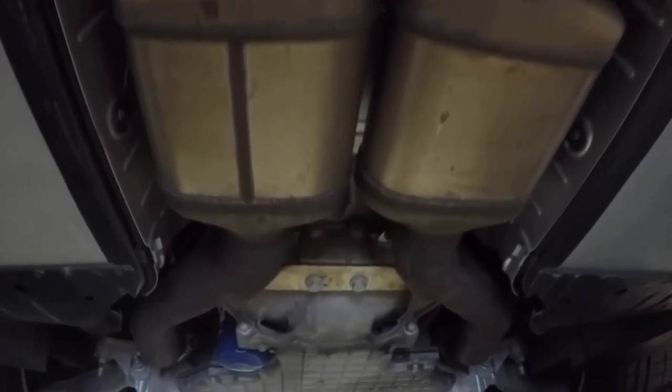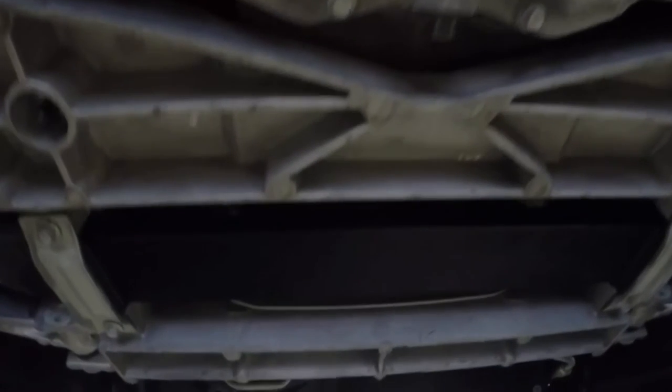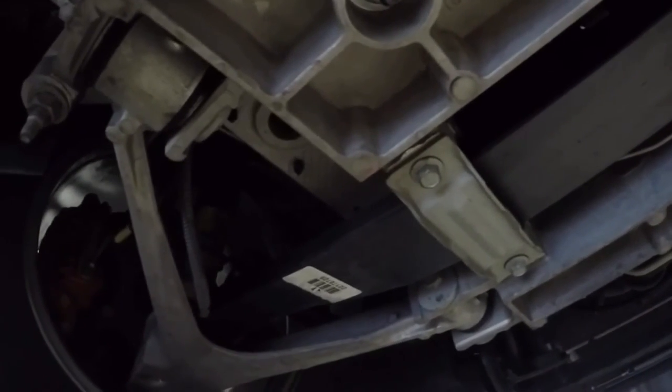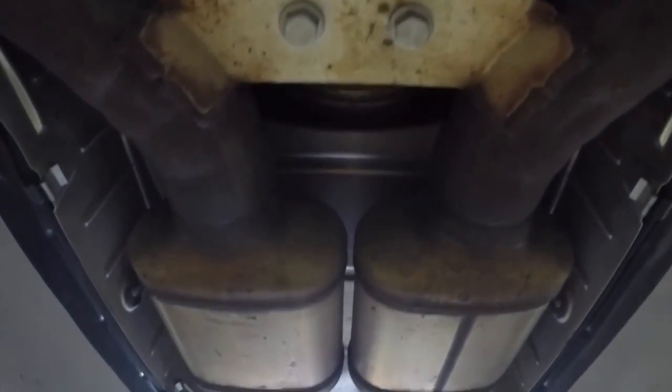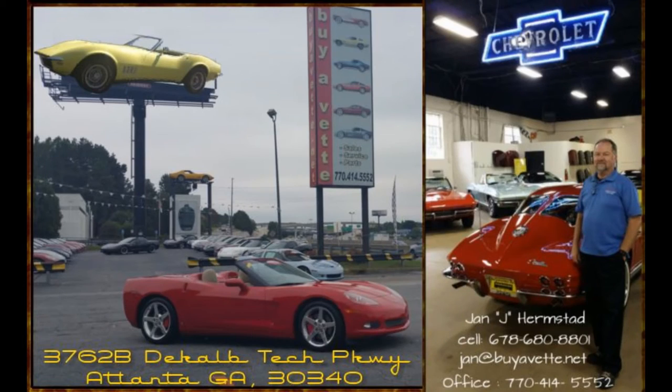Very proud about this one. So if you like what you see here, you should come and see me at BioVet or at least call me. My name is Jan Herbstadt, 678-680-8801, and of course we're in Atlanta, Georgia. I love this one — it's as clean as any one I've ever seen. Thank you for looking.